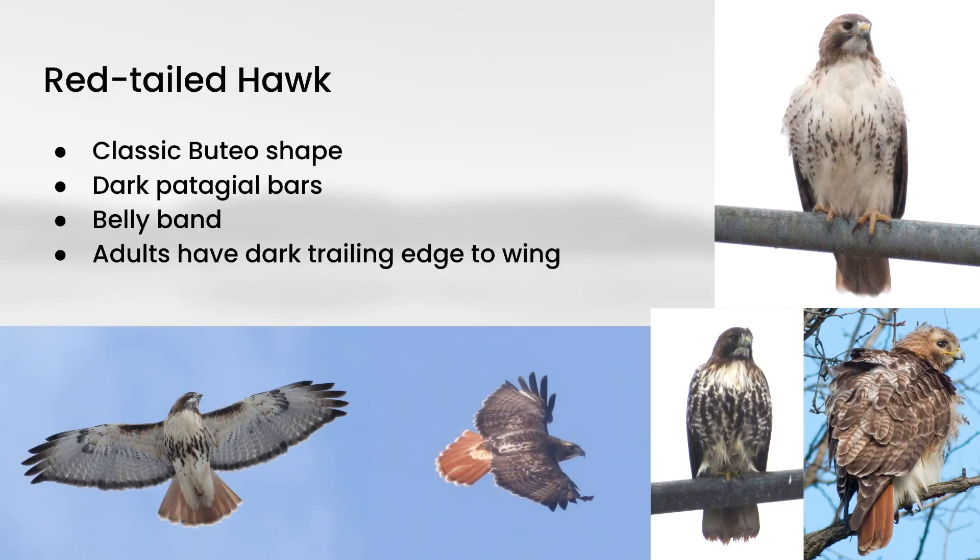Another feature you often hear about is the belly band, which can definitely be a useful feature in flight and on perched birds, although you have to be a little bit careful because it's not completely diagnostic. Other species do show it or sometimes have variations that can show it. Basically, belly band means this dark patch of streaking in the middle of the bird, with clean plumage above and below it. You can see it pretty well on birds in flight, and there is quite a bit of variation in how dark and how filled in the belly band can be.